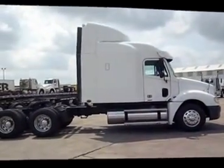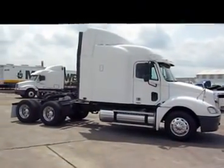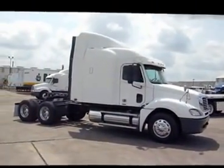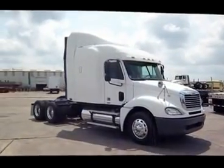If you need one or if you need 10, we've got a Freightliner Columbia that you can have purchased from us. Give us a call.